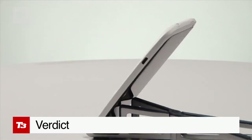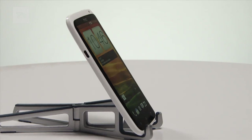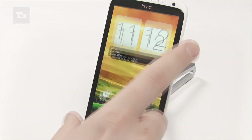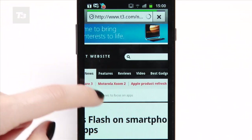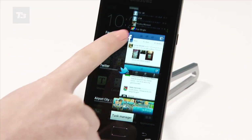HTC's new flagship device clearly has the hardware advantage in many departments, particularly its snappier overall performance courtesy of the quad-core processor. It also sports one of the best feature-laden cameras we've seen on a smartphone. That said, the Samsung Galaxy S2 still manages to combine speedy performance and finally has Ice Cream Sandwich to add to its armoury.